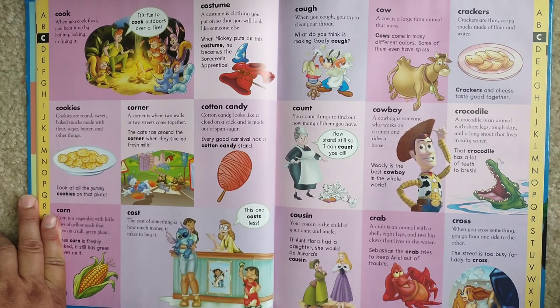Cousin. Your cousin is a child of your aunt and uncle. If Aunt Flora had a daughter, she would be Aurora's cousin.